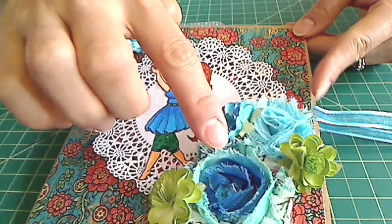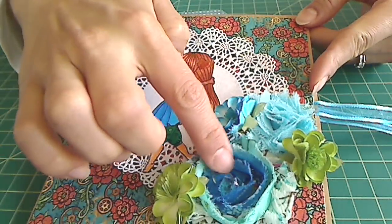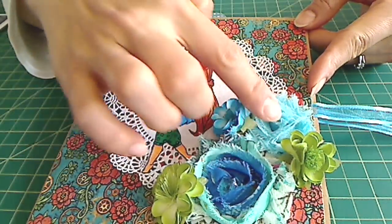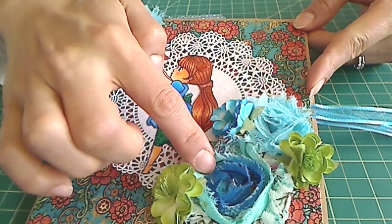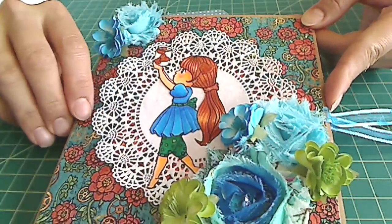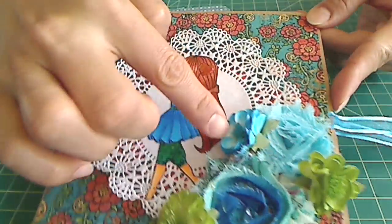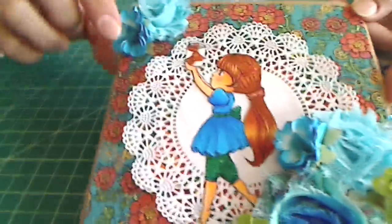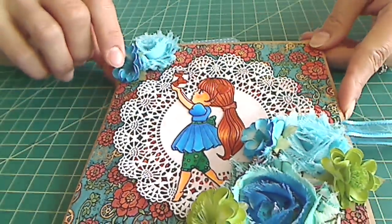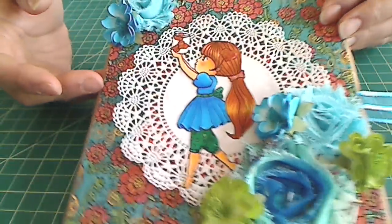And then I used these beautiful teal and blue rose trims. It comes in a big roll, and these three were gifted to me by Candice Garborough. Thank you, Candice. And then these paper flowers, the green and the blue teal ones, were from Bev, New Crafter Bev. Thank you, Bev. She gave me a huge bundle of flowers that I received yesterday, and I think the cover came out really cute.